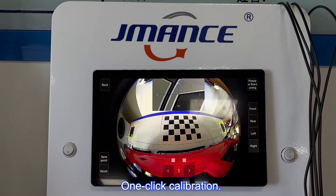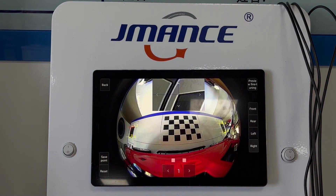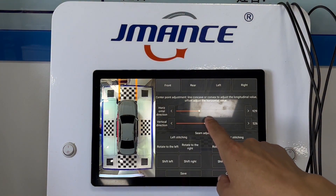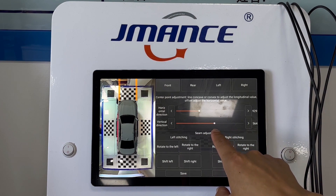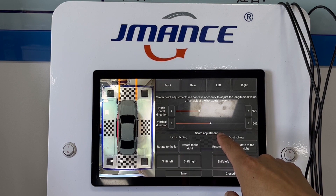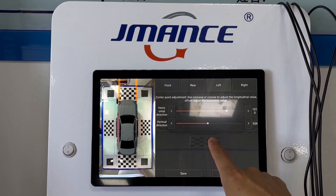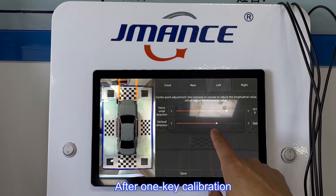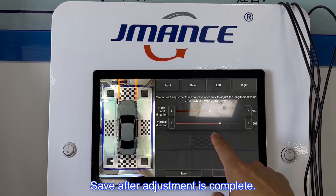One-click calibration. Fine-tune based on the video. Save after adjustment is complete.